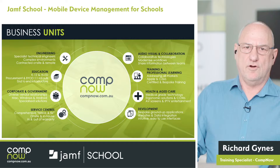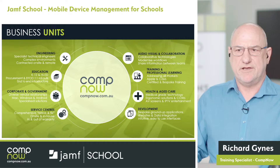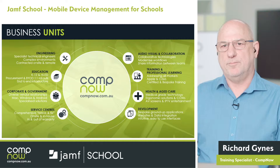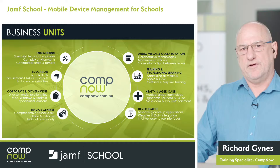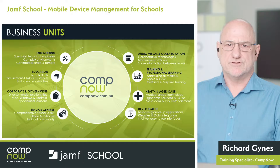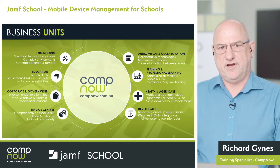Our traditional business units include a strong engineering group, a dedicated education sales team, as well as corporate, government, and our service centres. We're Apple authorised service providers, which means we can do Apple warranty work and authorised Apple repairs. We also have a growing AV team and a professional training team. We do professional development in schools around Apple devices and curriculum development, and we're an Apple authorised training provider.